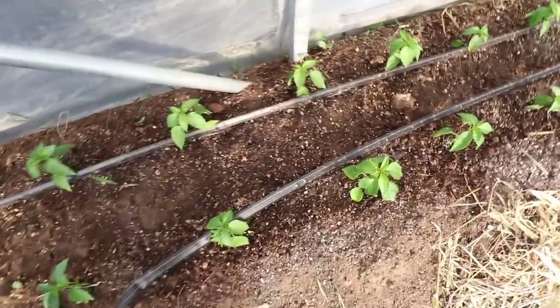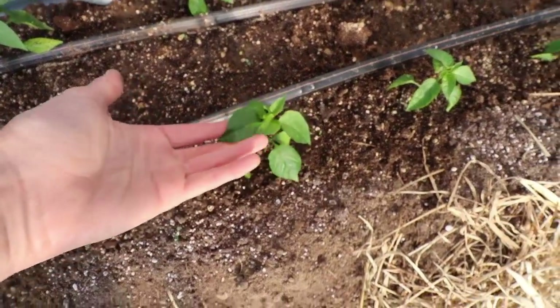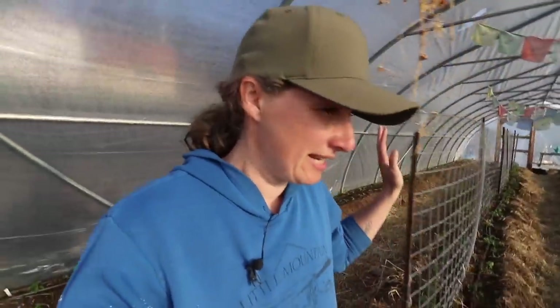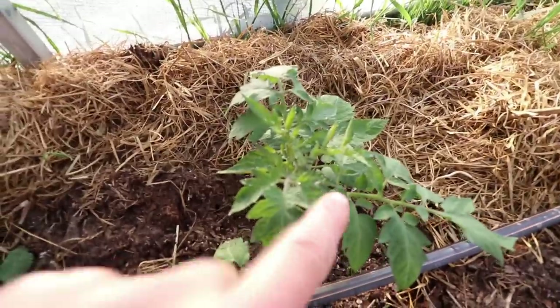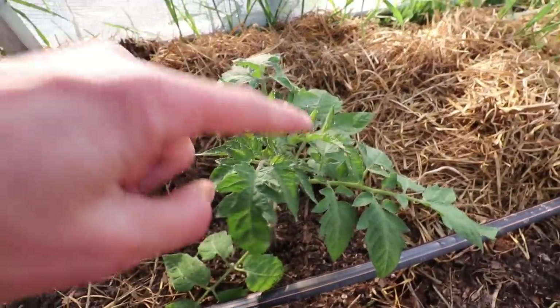Look at how much happier my little pepper plants are looking compared to when we put them in the ground a few days ago — they look so much better already. My little tomato plants are also looking beautiful. Can you see the tiny drops of water on the tips of the leaves? When the plant has more water than it needs during the night but there's not enough warmth to evaporate it, the water comes out of the leaves and sits in those little droplets until it warms up.